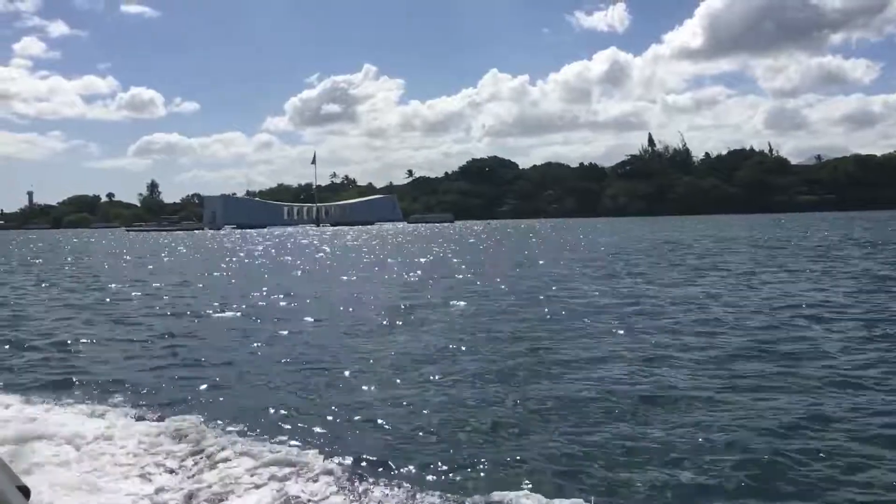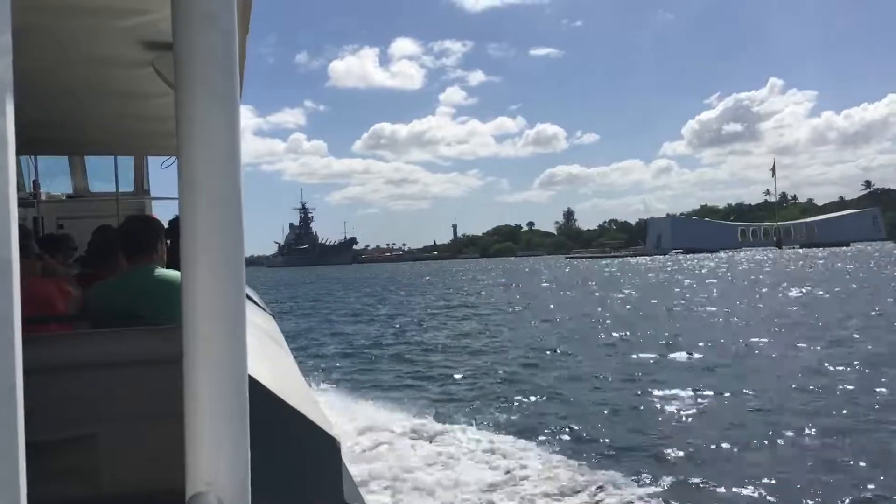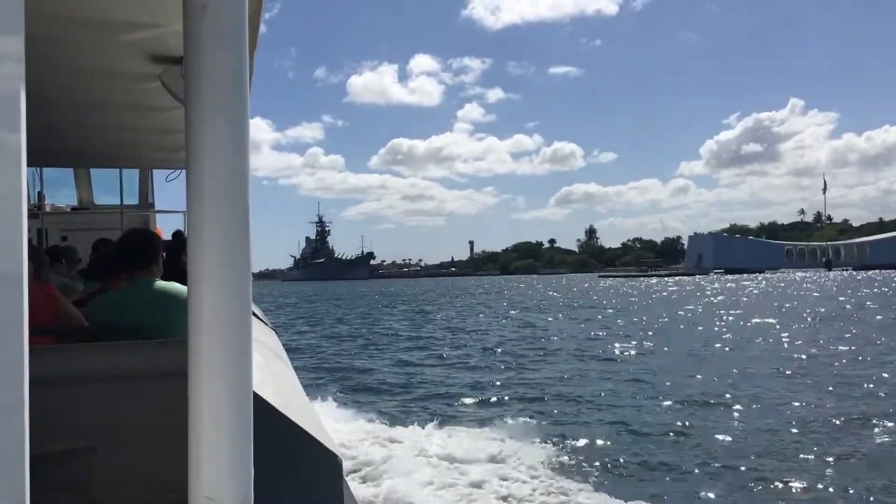The battleship Utah still rests on the bottom of the harbor, a short distance from shore on the opposite side of Ford Island. The mighty battleship...